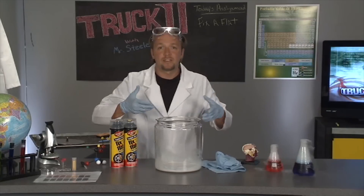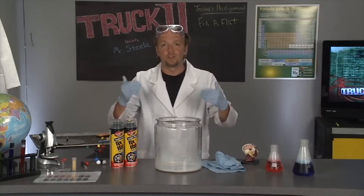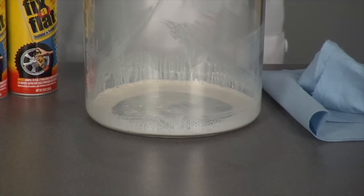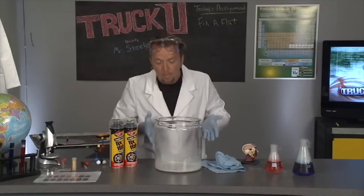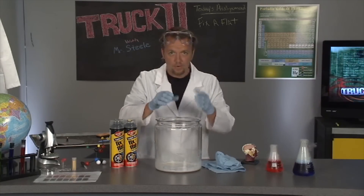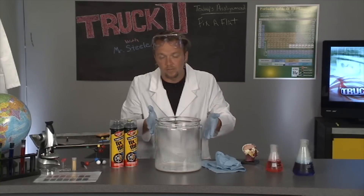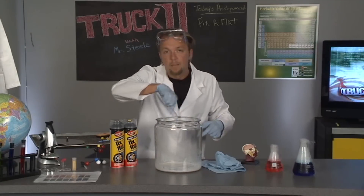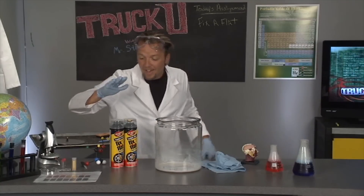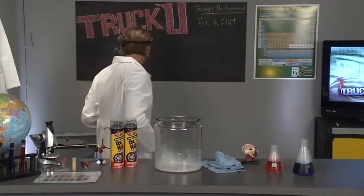Another myth is that Fix-A-Flat dries into a big brick and throws the tire off balance — obviously, you can see right here that is simply not true. It's also non-flammable, so that's one less thing to worry about. And if your vehicle has tire pressure sensors on the inside, you don't have to worry about Fix-A-Flat messing them up or giving false readings. The Fix-A-Flat myths are debunked.